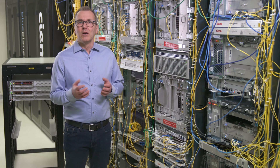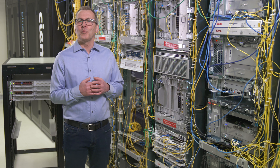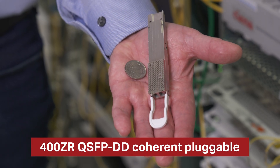In this video, we showcase two traffic modules supporting 400ZR that opens the door to exciting new network use cases, leveraging this very compact but powerful pluggable.